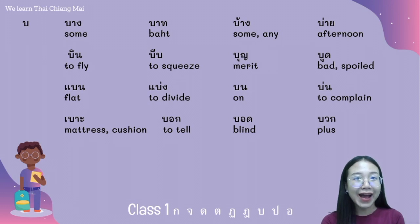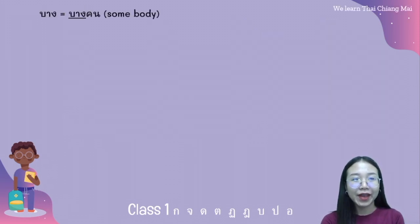The next middle class consonant is บอบัว. For example, the words: บาง บาด บ้าง บ่าย บิน บีบ บุ้น บูด แบน แบ่ง บน บอ บอด บวก.